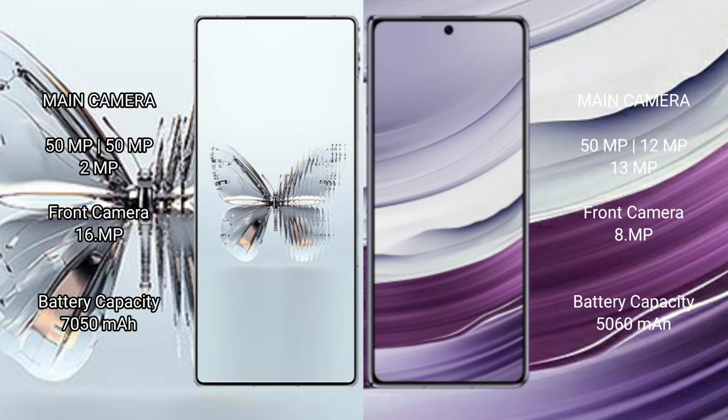Red Magic 10 Pro Plus has a 7500mAh battery with 120W fast charging support. Huawei Mate X5 has a 5060mAh battery with 66W fast charging support.